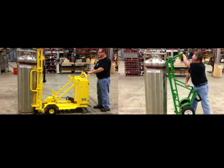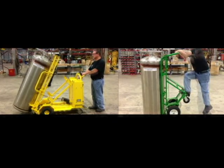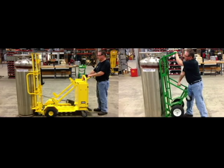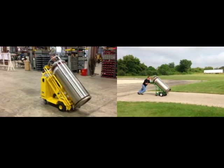As you can see in a side-by-side comparison, the motorized cart engages and secures the cylinder in place, eliminating the potential for musculoskeletal injury caused by push-pull forces required to load and unload cylinders manually.